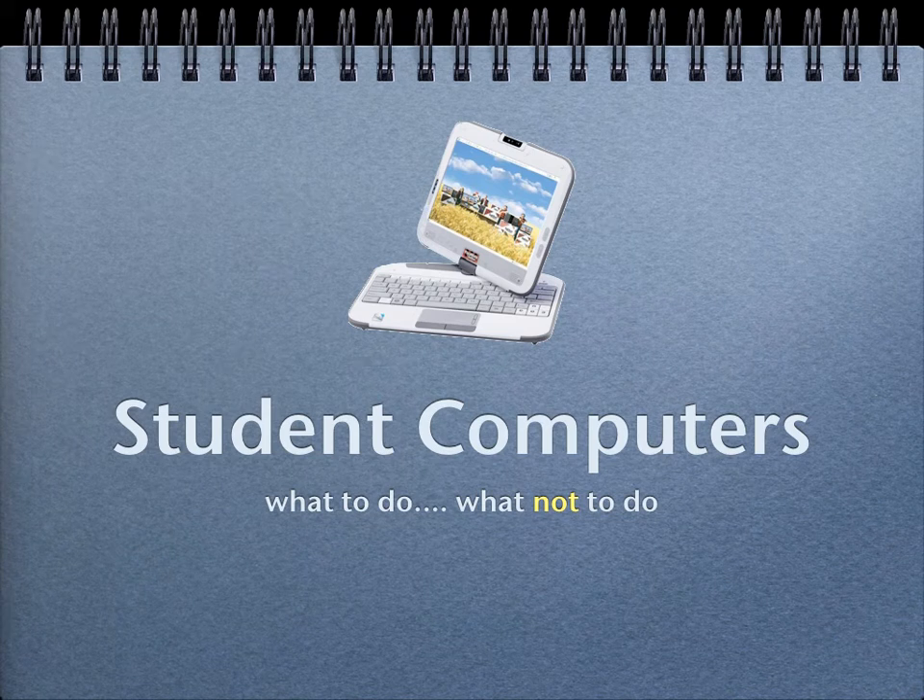Hello students. You are getting a computer to use for school this year, which is very exciting but also means that you have a lot of responsibility. So I want to talk to you about what to do and what not to do with your new computer.